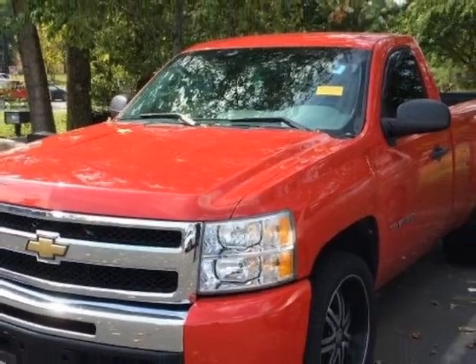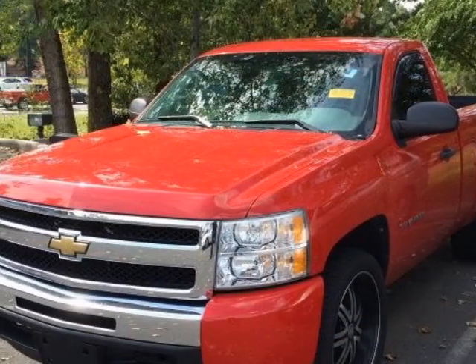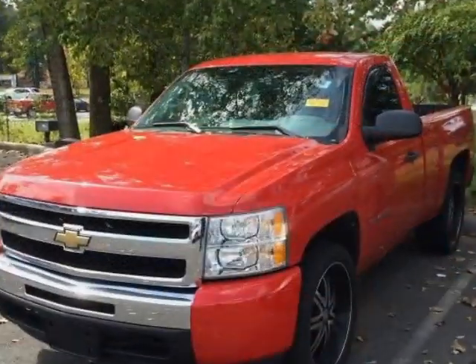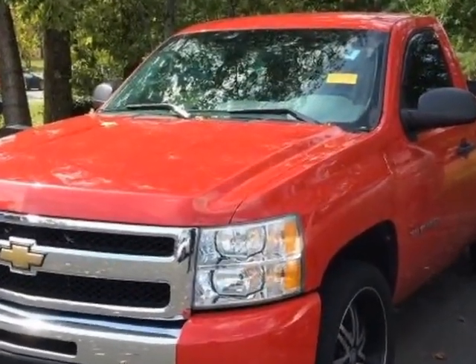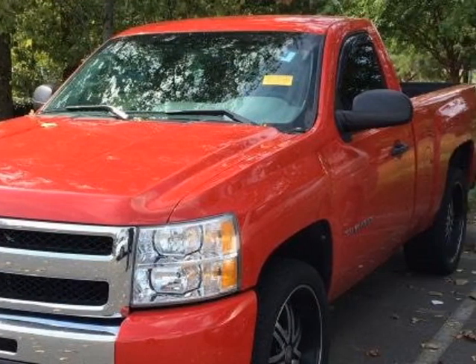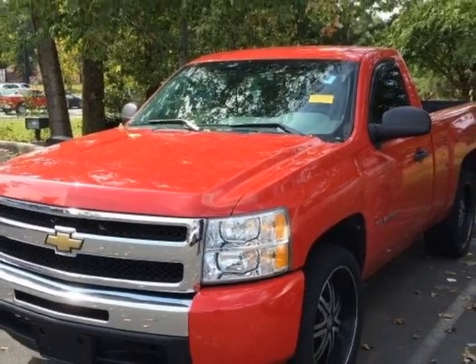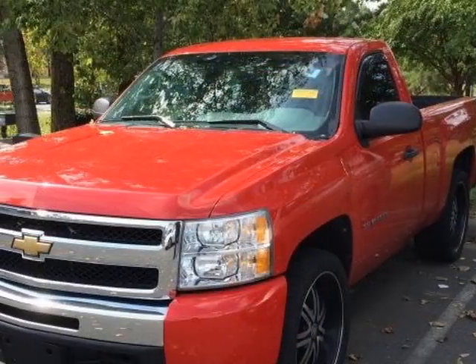This Silverado 1500 boasts an engine and has a 4-speed automatic transmission. Additional options for this vehicle include power steering, AM/FM stereo, air conditioning, and driver airbag. Call 888-848-7618 or email our friendly sales staff today to schedule a test drive.